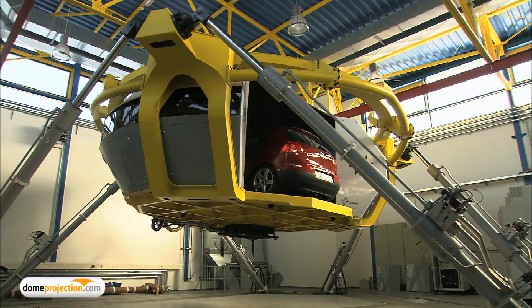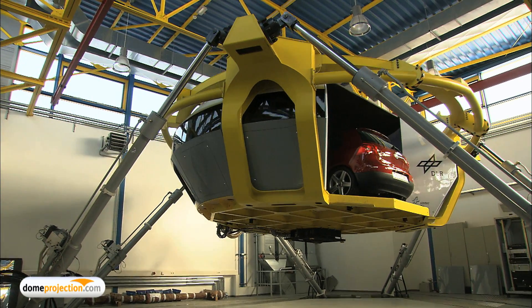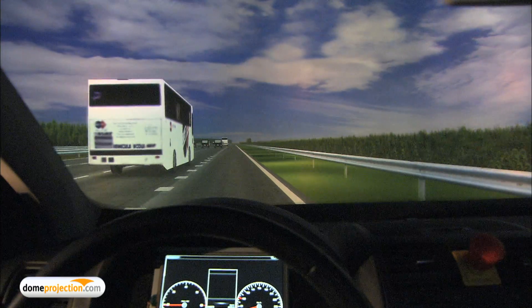DomeProjection.com provided a turnkey visual display solution for the unique simulator. We are busy developing new concepts for driver assistance functions. With that, we have made available a high-performance driving simulator, which can demonstrate various driving conditions and allows us to develop the assistance functions using a very realistic projection system.